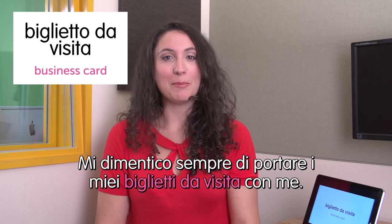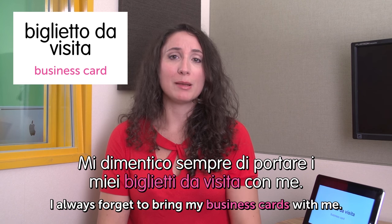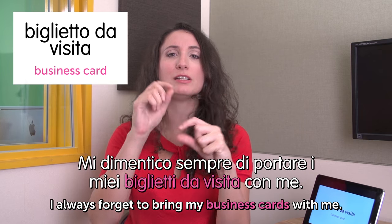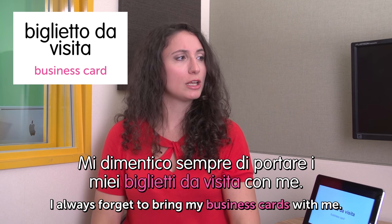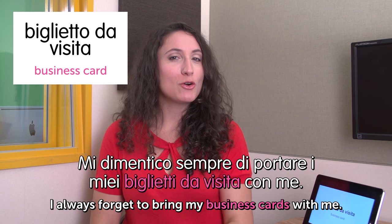Mi dimentico sempre di portare i miei biglietti da visita con me. I always forget to bring my business card with me. I love ones with very nice designs, and I also love that you can print them online nowadays. It's so convenient.